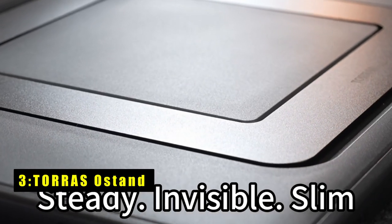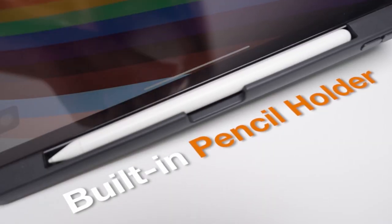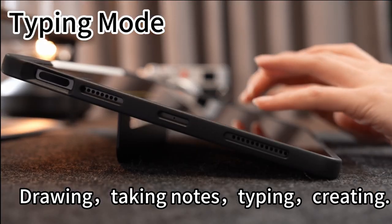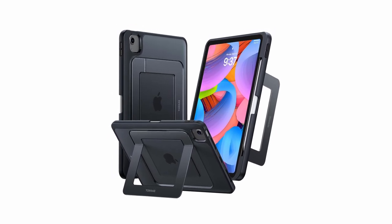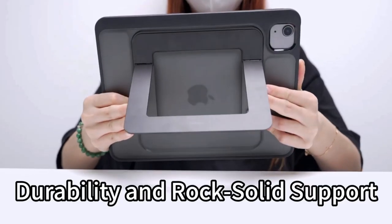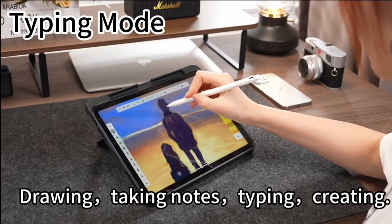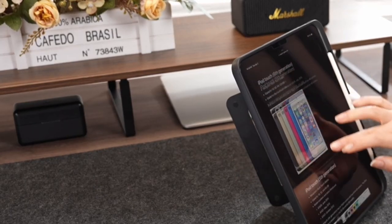At number three is the Torus A Stand. It redefines convenience and stability for iPad users with its innovative design. Crafted from aerospace-grade alloy, it offers rock-solid support for both typing and drawing. The adjustable stand allows seamless angle customization for reading, watching, or creating. Its slim profile boasts 12-feet drop resistance, and with Torah Hold bearing technology and a bend-resistant architecture, it remains steady even after 30,000 tests.